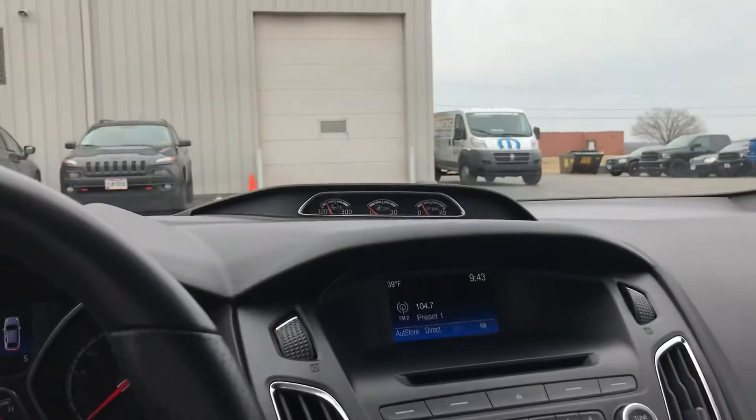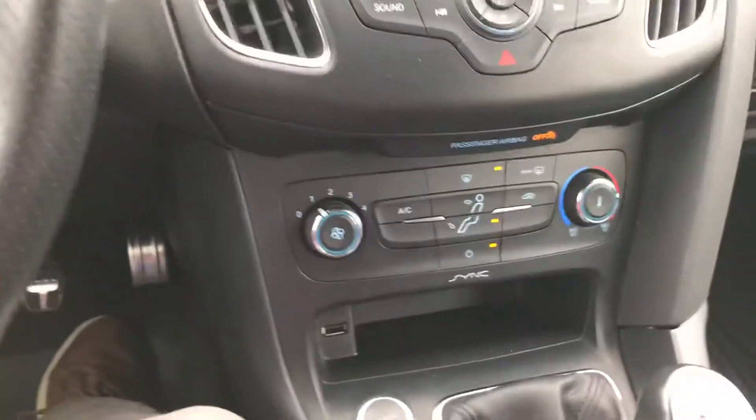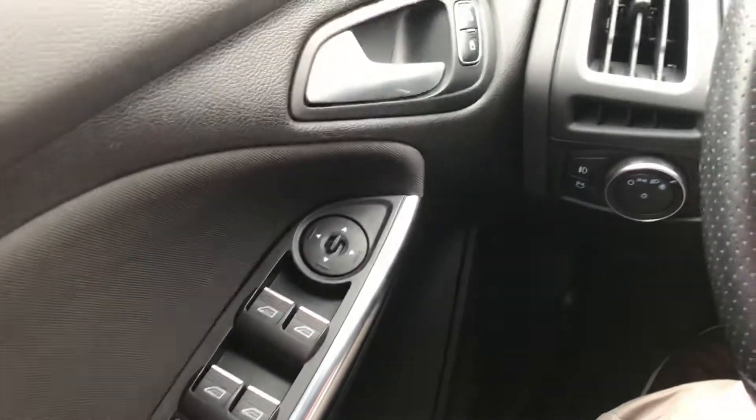Non-smoker. Kind of smells like a new car yet. Power windows, mirrors, and so on.